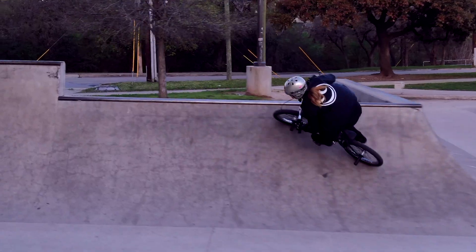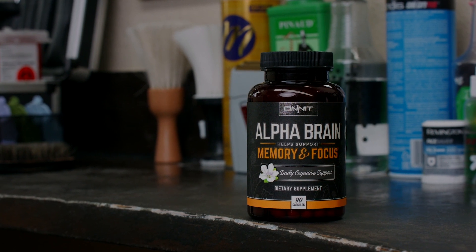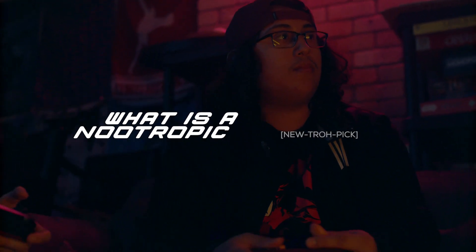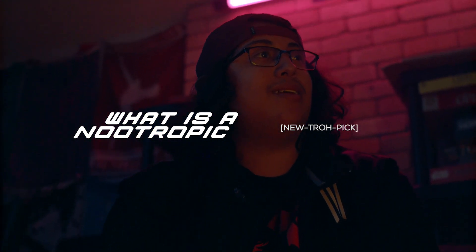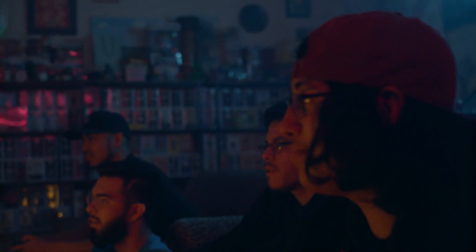Alpha Brain is a world-renowned nootropic that helps you achieve flow state and supports other aspects of cognitive function for better memory, focus, and mental processing. What is a nootropic? A nootropic is a dietary supplement that helps support certain brain functions, including memory, mental speed, and focus.